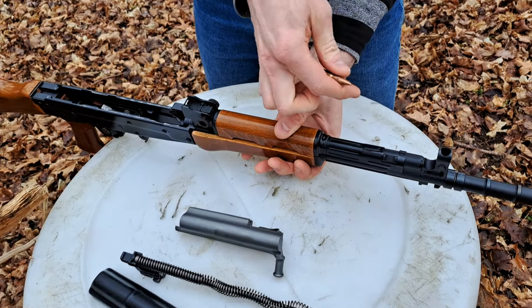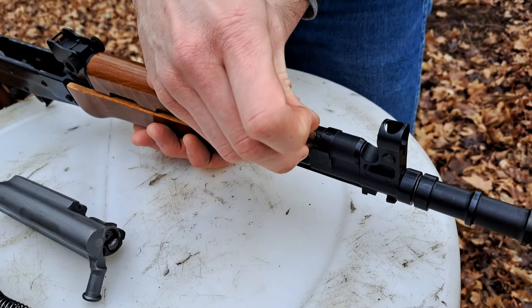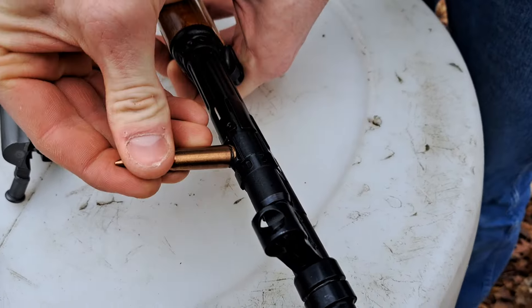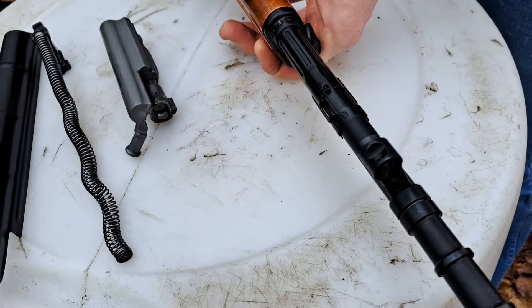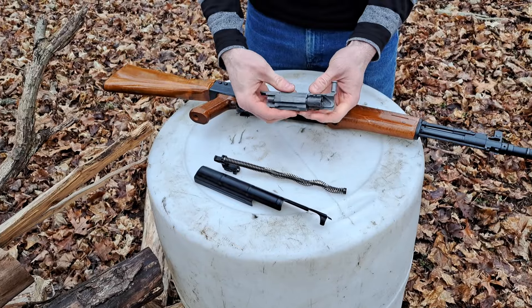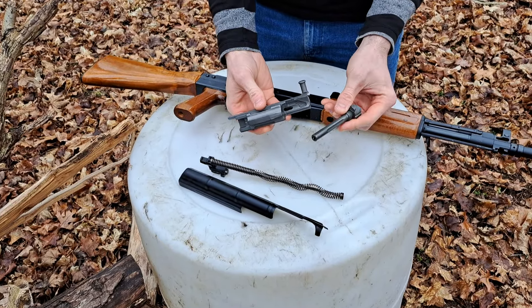It's got a little lug here designed to use the head of a round to adjust the gas system — very nice. The bolt and bolt carrier look very familiar, I'm sure, to many of you. Very similar design to other rifles.